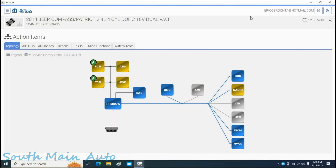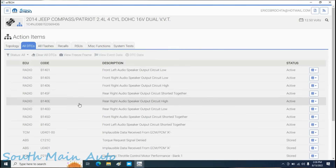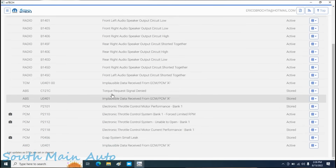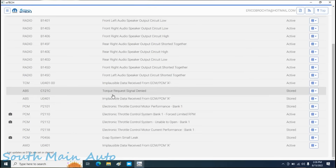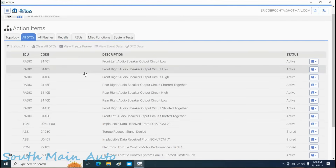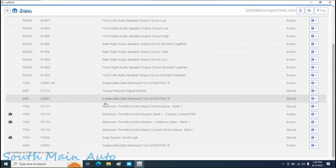Let's have a look here on the scan tool. We can see all these modules with yellow all have codes stored. The TCM and PCM also have a flash available - we're not super worried about that unless it pertains to our problem. Here are all our codes. ABS is kicking on because it's not receiving correct data from the PCM - that's normal. Same thing with the transmission control module: implausible data received - not unusual. We've got some radio problems we're not worried about, and the all-wheel drive is also receiving implausible data.